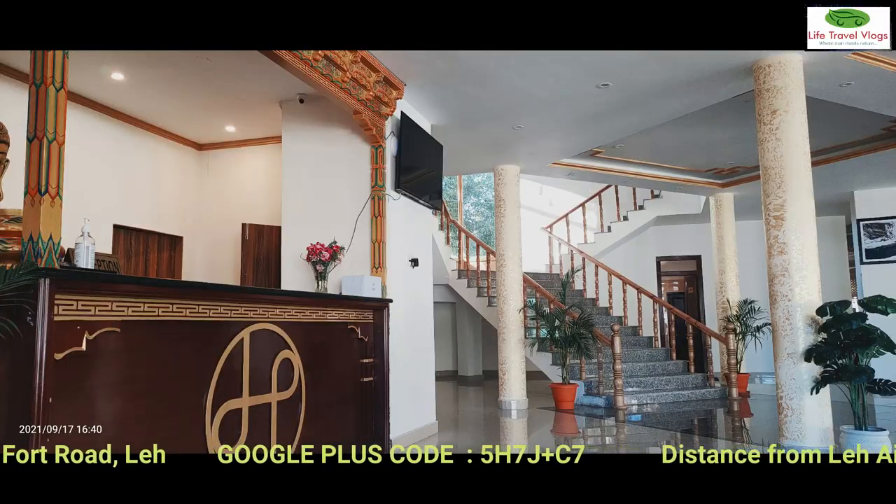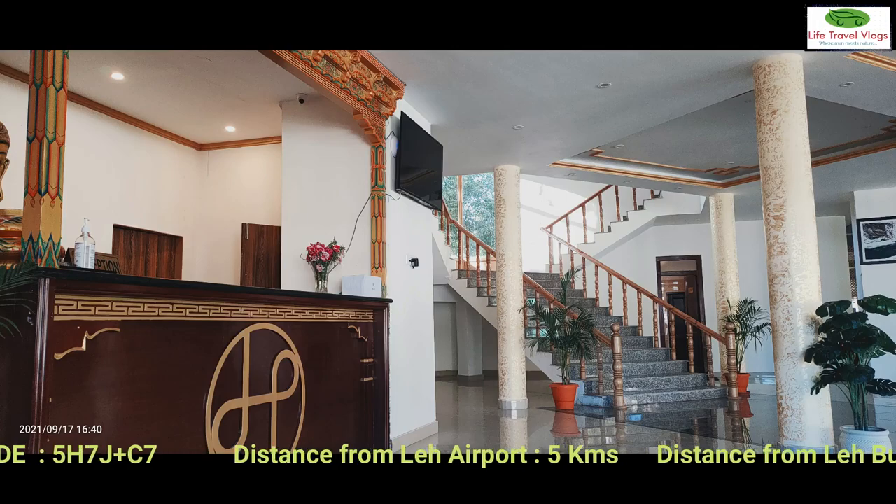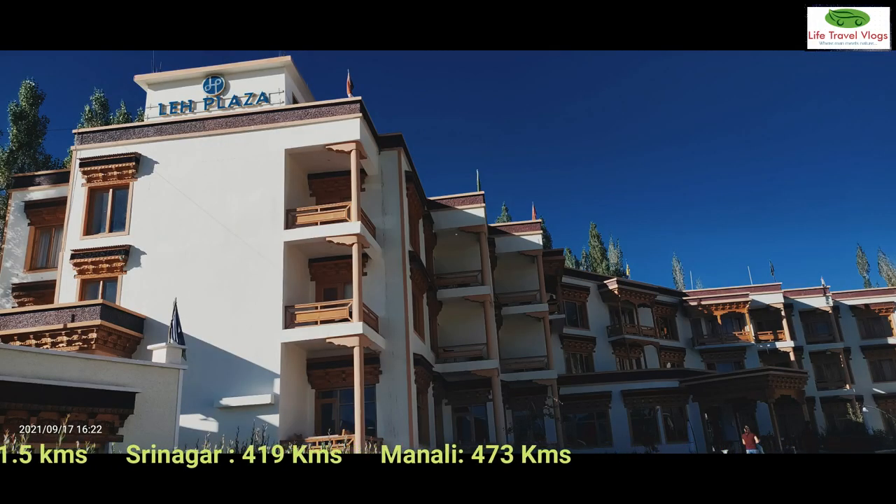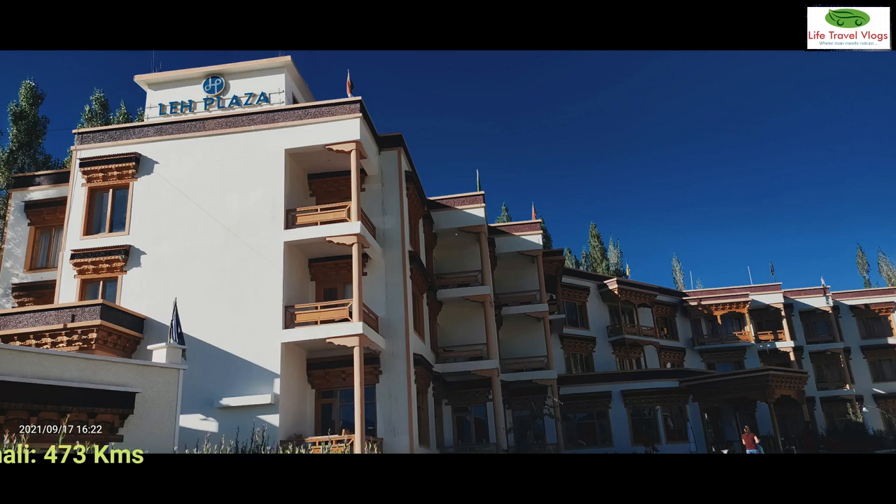You will never regret your stay here. The hotel staff is very courteous and cooperative. During my three-day stay here, I felt a very homey atmosphere.